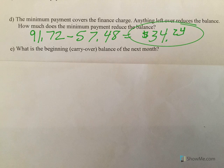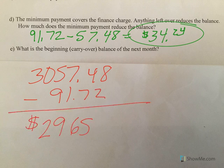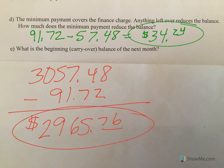So what would be the beginning balance of the next month? My new balance was $3,057.48 and I paid $91.72. Therefore, my carryover balance is $2,965.76. You start at $3,000, make a $92 payment, and you're down to $2,965 because interest just takes over everything.